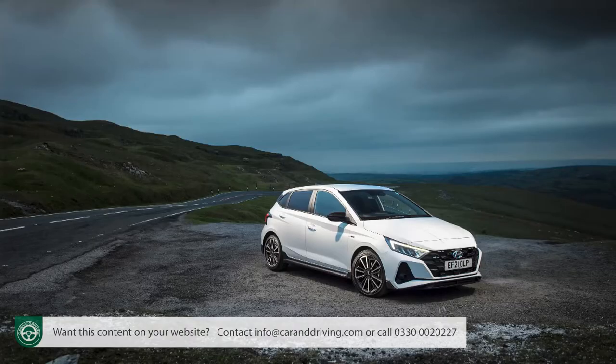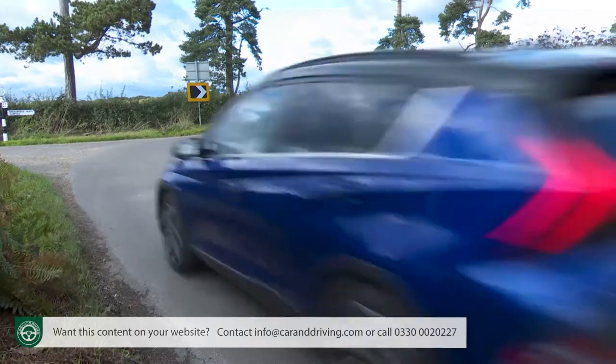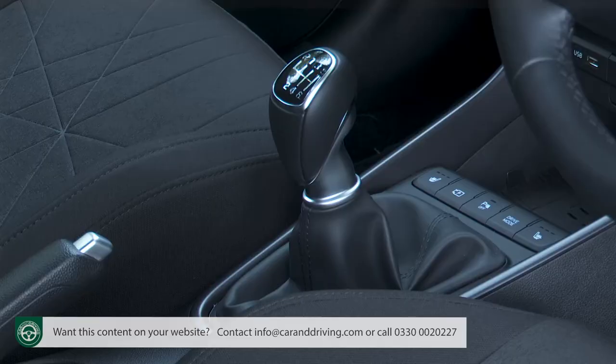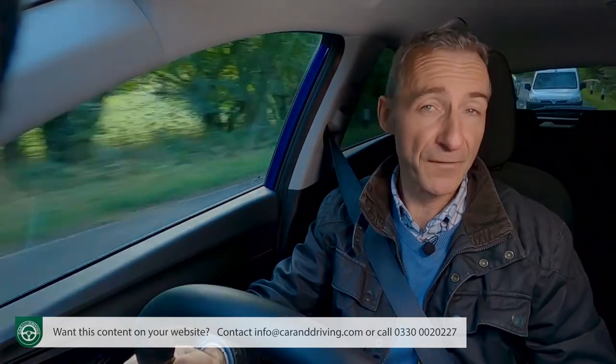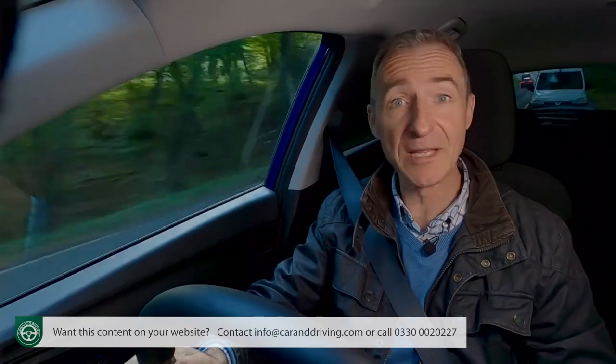As in the Hyundai i20 supermini that this car shares all its engineering with, everything is super light and easy to use, primarily the electric steering, but also if you've opted for the stick shift, the clutch and gear shift action too. The engineering here is hardly light on technology. We'll brief you on the 48-volt mild hybrid tech in a minute, but even before that, there are drive features here that are generally forward-thinking in the class.